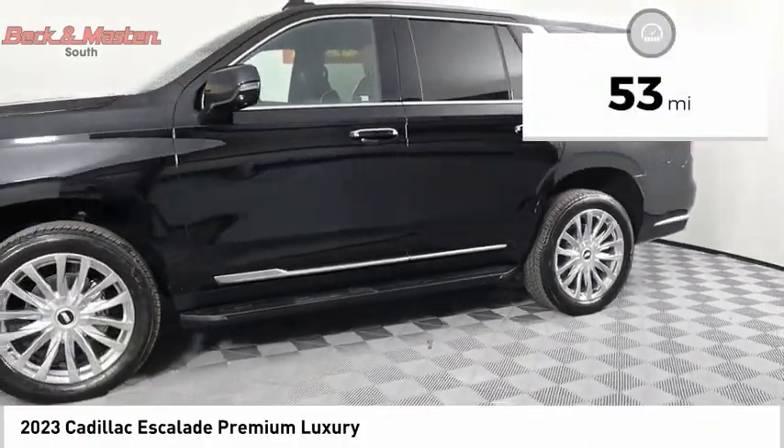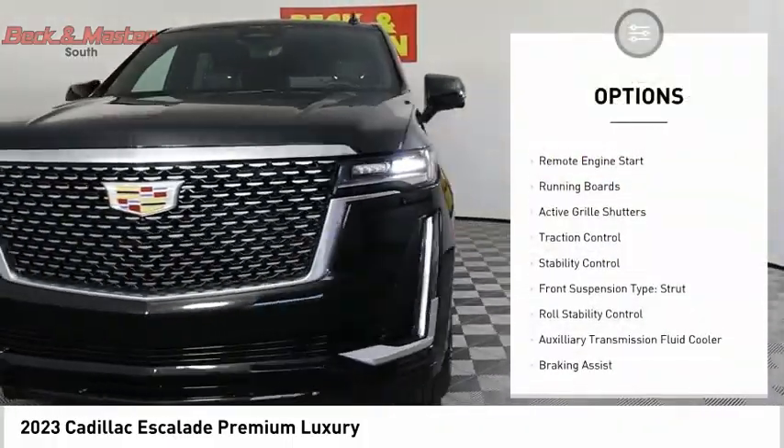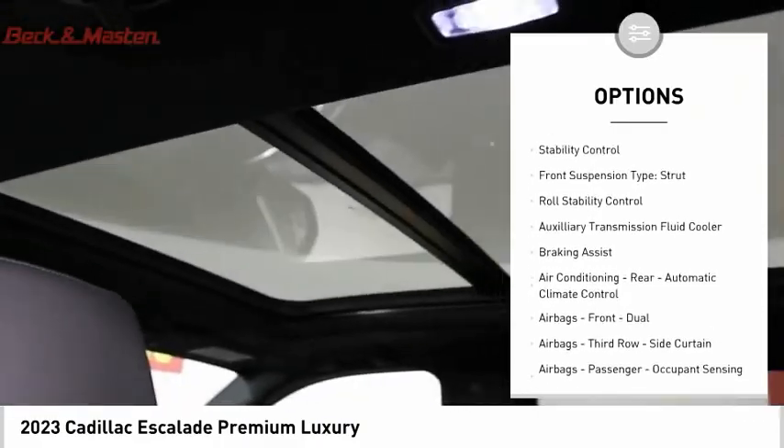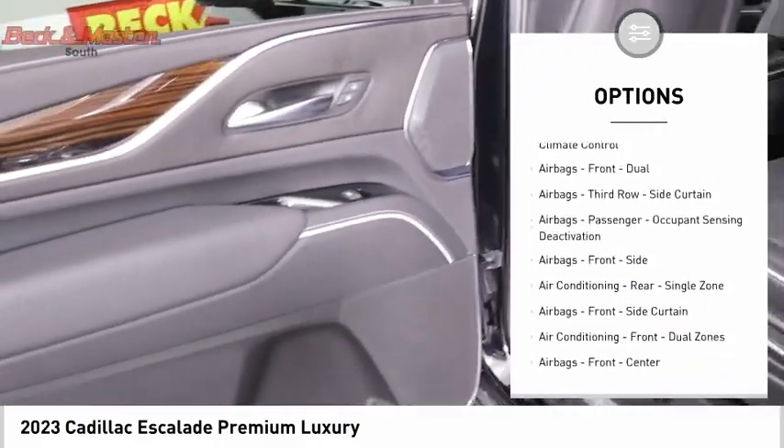This vehicle has less than 100 miles. Here are some of this vehicle's great options: power windows with safety reverse, remote engine start, running boards, active grill shutters, traction control, and stability control.